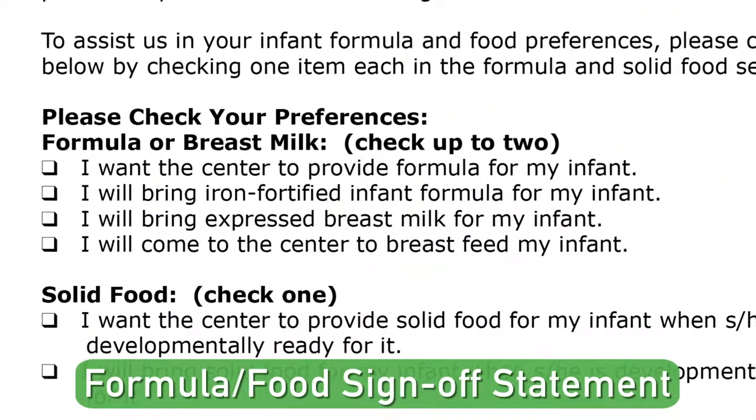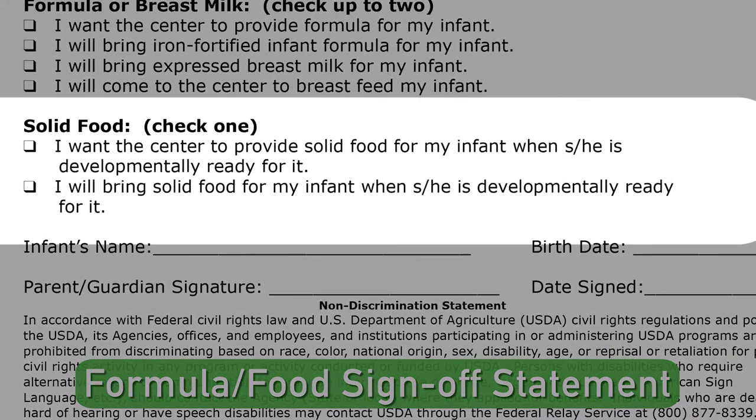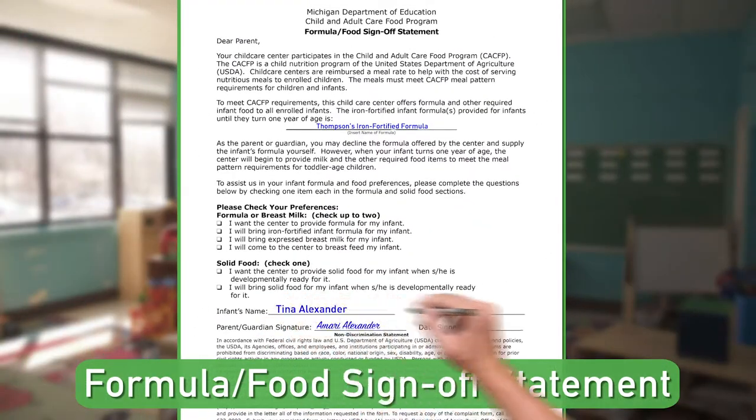Parents and caregivers can express how they'd like their infant to be fed. They can check up to two of these feeding options, including bringing in their own iron-fortified formula, expressed breast milk, or coming into the center to breastfeed their infant. There is also the option for the child to partake in the solid food provided by the center, or for parents and caregivers to bring in their own solid foods, as children are developmentally ready for it. With this information, we can make sure we are feeding the baby just as the parents or guardians want.